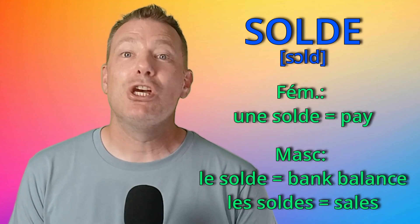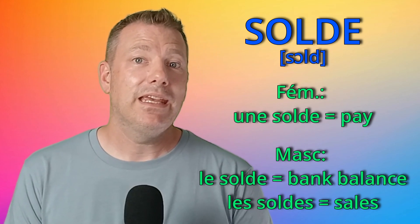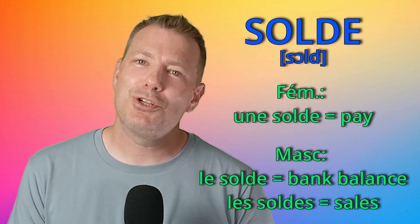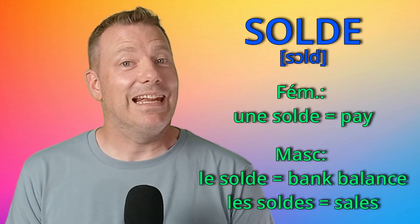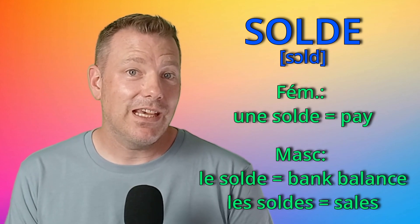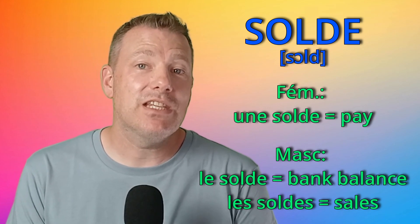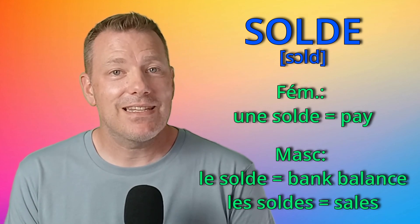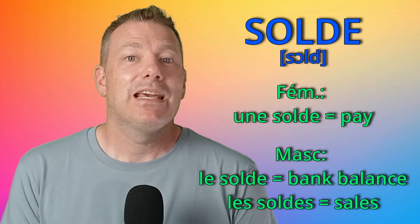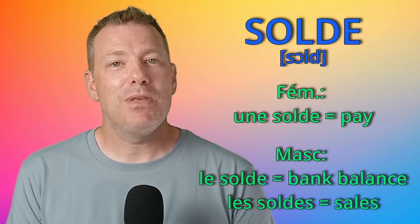Numéro 9: solde. Le solde is the bank balance, and in the masculine plural, les soldes are the sales. Par exemple, j'attends les soldes pour acheter des chaussures. Most French people think les soldes are feminine — you could often hear 'Les soldes n'ont pas été bonnes cette année,' which is a mistake. It should be masculine: 'Les soldes n'ont pas été bons cette année.' And in the feminine form, la solde is the pay for military personnel.